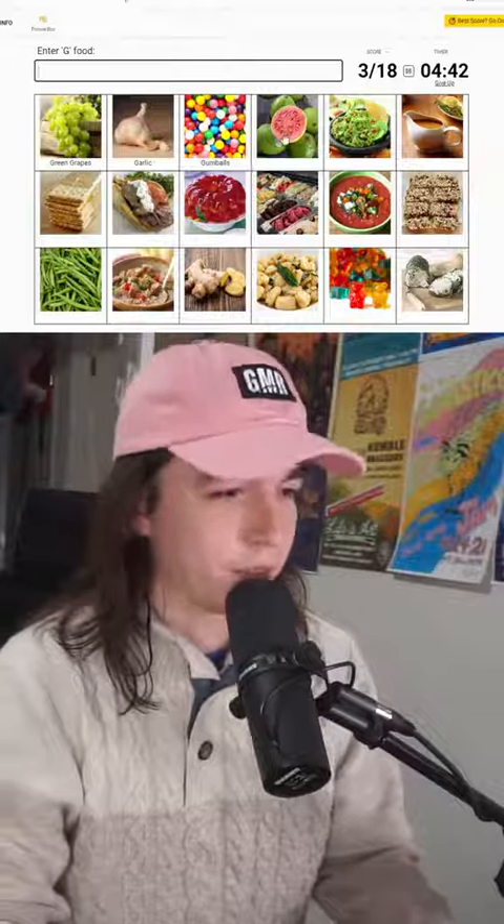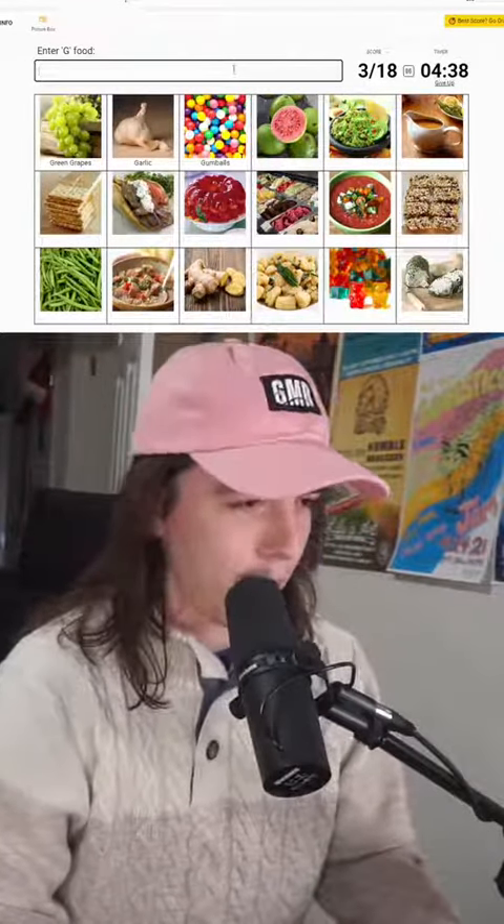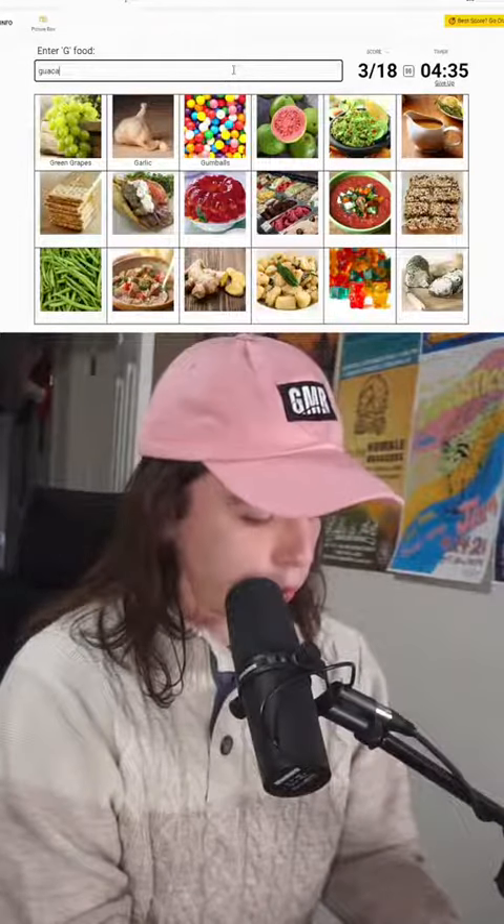This is a fruit, I think, because it's got seeds in it. I don't know the name of it, though.